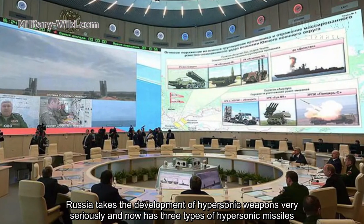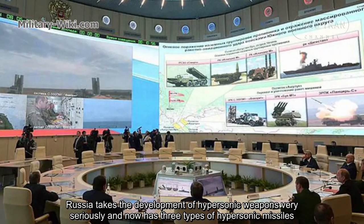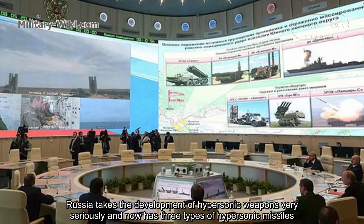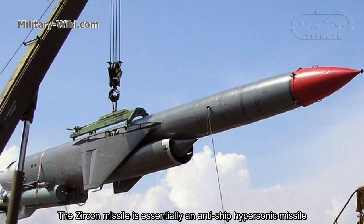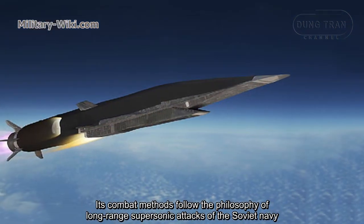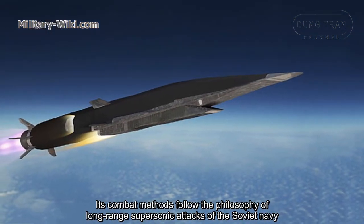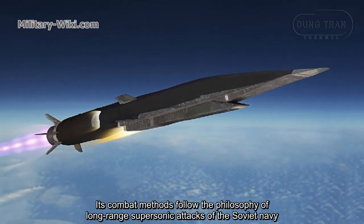Russia takes the development of hypersonic weapons very seriously and now has three types of hypersonic missiles. The Zircon missile is essentially an anti-ship hypersonic missile, and its combat philosophy follows the long-range supersonic attack doctrine of the Soviet Navy.